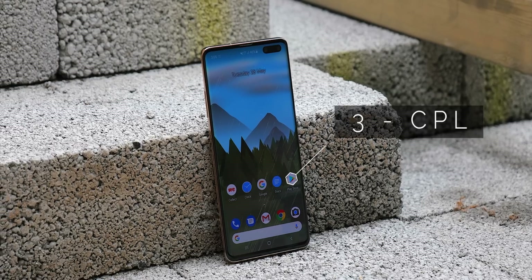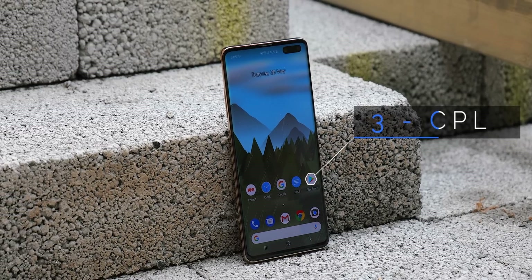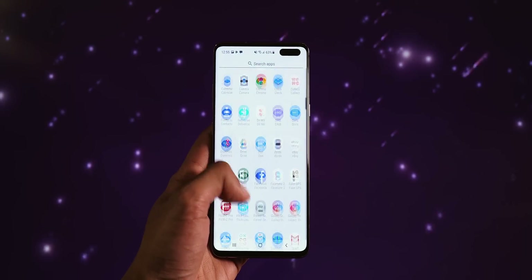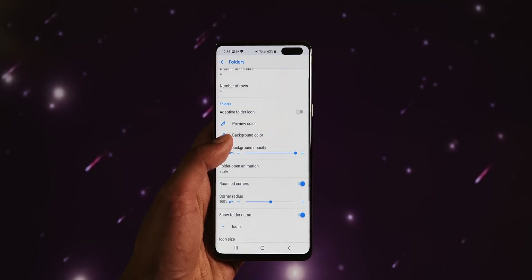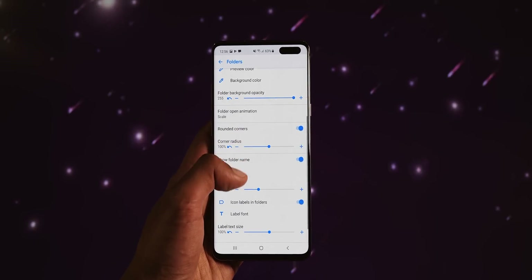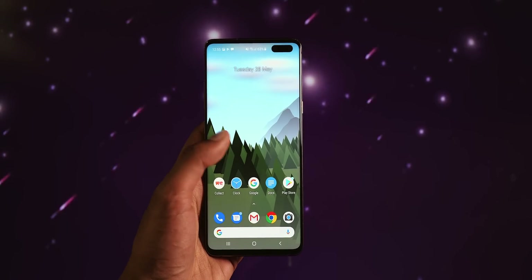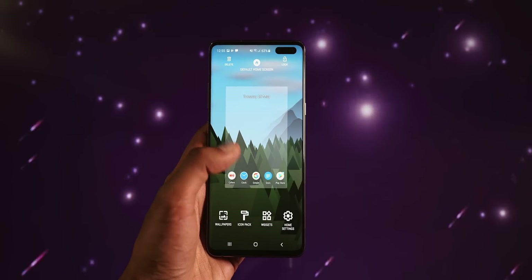CPL, or Customized Pixel Launcher, is a seriously amazing pixel-inspired home screen app. It comes with deep customization options — for example, there's a whole screen dedicated to tweaking just the folders on your home screen. It's also fast, and it looks clean from the minute you install it.